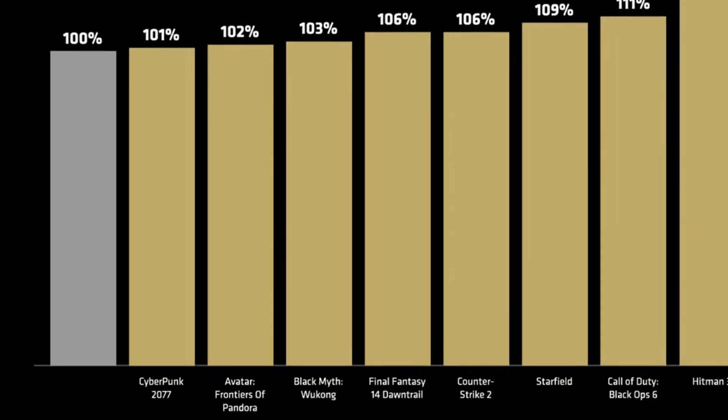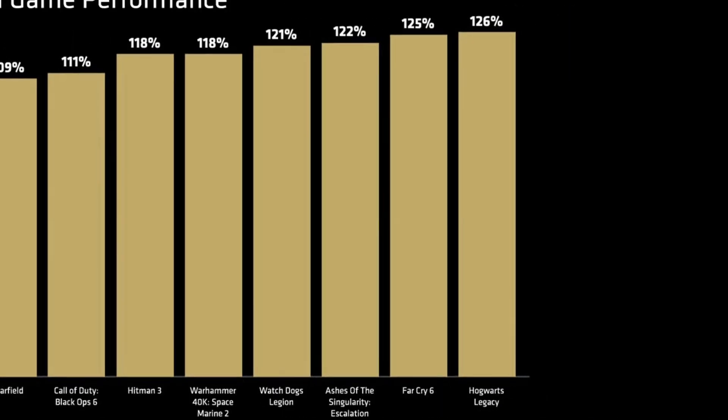You can expect this thing to live up to the great legacy of X3D CPUs, or can you? Because so far, Ryzen 9000 hasn't been the greatest when it comes to performance uplift, and even the slides that AMD themselves have released are very mixed, with the performance difference compared to the last gen 7800 X3D going from non-existent to actually kind of significant, depending on the game.